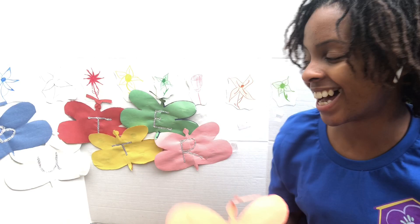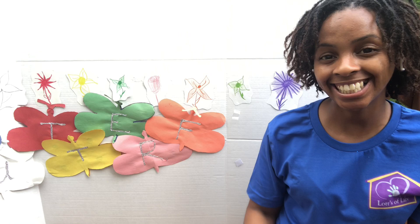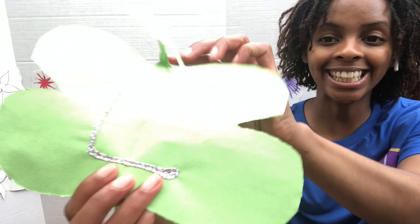We have two more colors left. What color is this, friends? It's light green. And what letter is on that? It's an L. The L says luh, the L says luh — every letter makes a sound. The L says luh, like luh-luh lollipop.